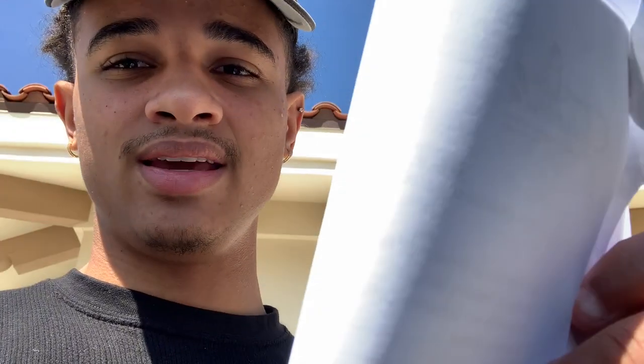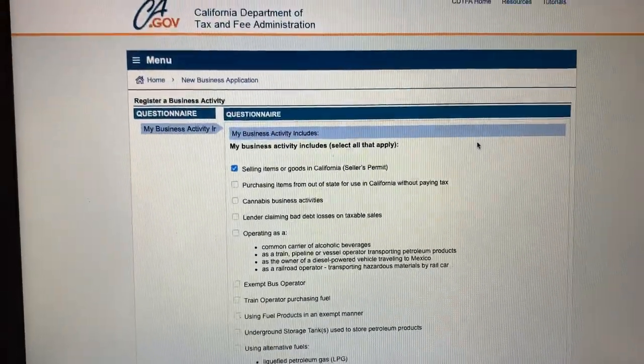That sales tax number will also help me with filing quarterly taxes. So I got the business license application and my DBA. Now I just need to find a newspaper for the DBA publication, get my seller's permit, come back here, give them that and my DBA, and then they should give me my business license.